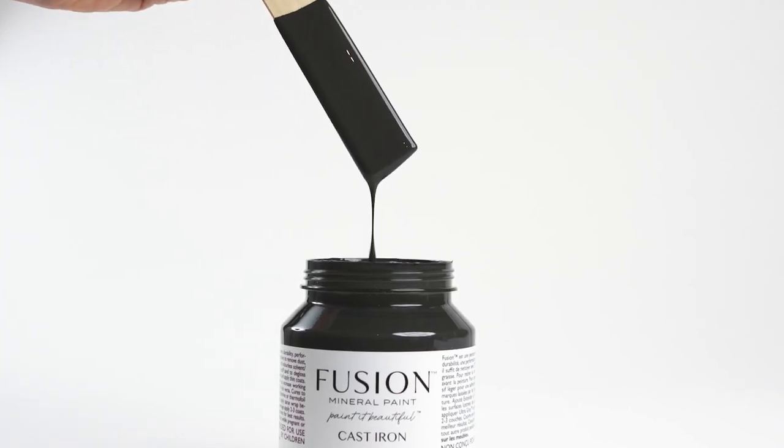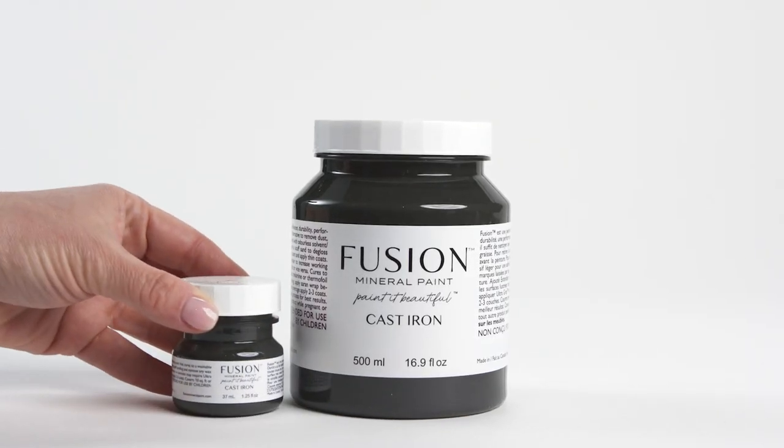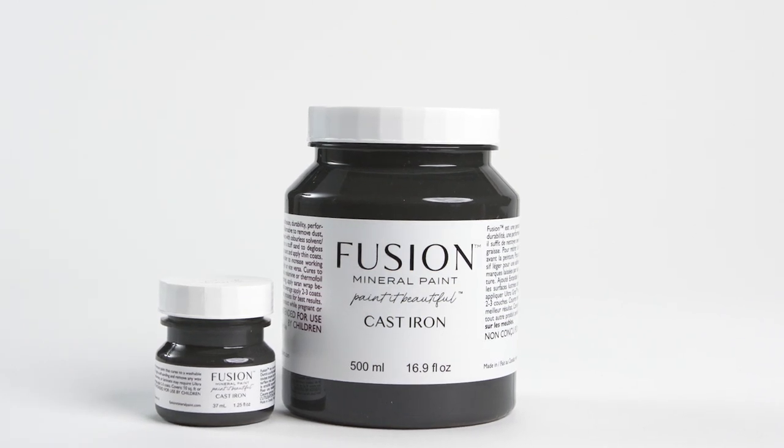Cast Iron is a stunning, grounding color in your home decor. Reach out to your local retailer today to grab this gorgeous new shade.